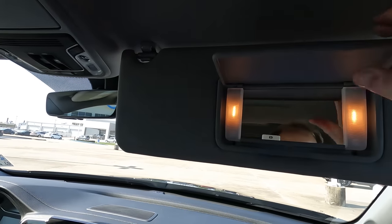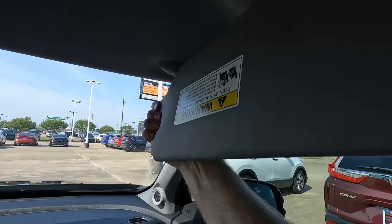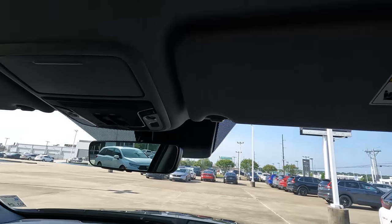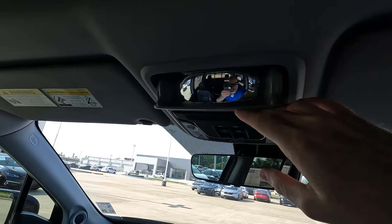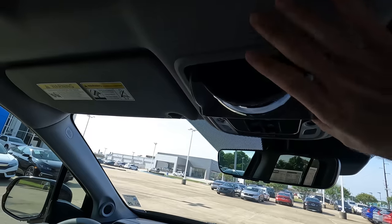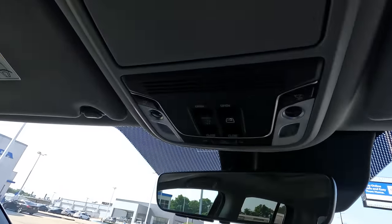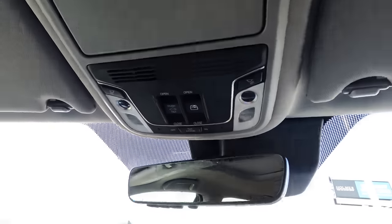Taking a look at the vanity mirror — it has lights built in. The sun visor slides back quite far, enough to block out the sun effectively, and it doubles as a sunglass holder. There are overhead controls for both the power sunroof and the power rear window. This truck has a lot of multitaskers within its interior.